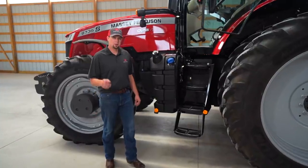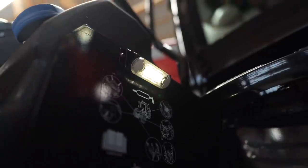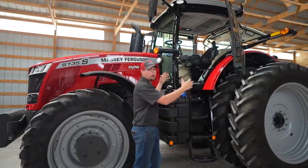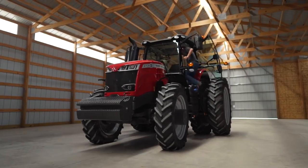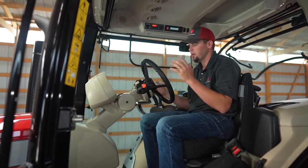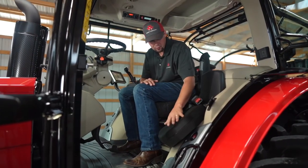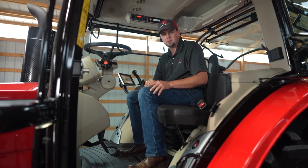Let me show you around the Massey Ferguson 8700 S-Series four-post high visibility cab. First thing I want to point out is two courtesy lights here. When you're working at night and you're in and out of the tractor, this is really nice for accessing and climbing up the stairs. Next you'll notice a wide open entry — it's easy to get in and out of the tractor with plenty of room to access the cab straight into the seat. The steering wheel tilts and telescopes, bringing the dash with you for easy visibility and best-in-class comfort.